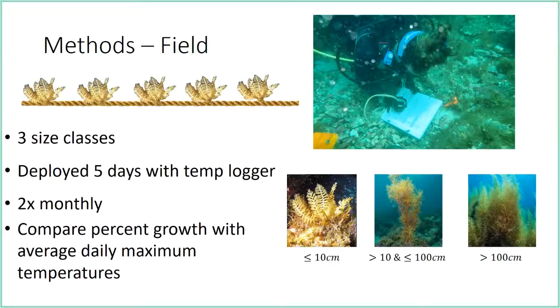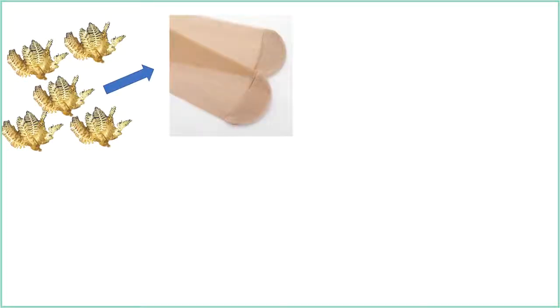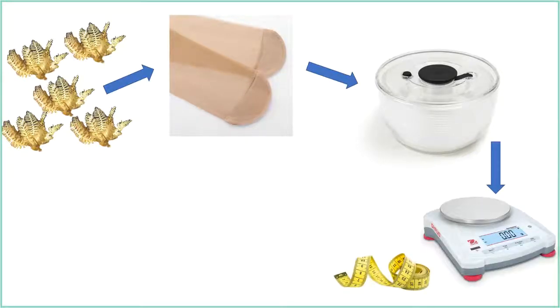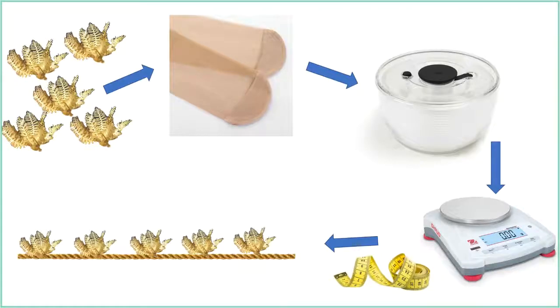I have done this twice in July. We go out and collect algae, and to get a standard wet weight we put all the algae in pantyhose and then into a low velocity centrifuge — essentially a salad spinner — to get all the water off, spinning them for about a minute. When we're done, we weigh and measure the algae, then attach them to a rope and put them back out in the field.